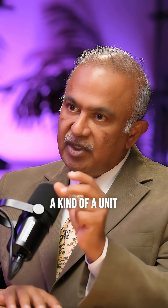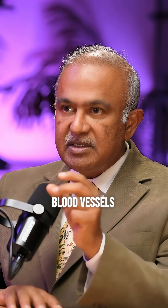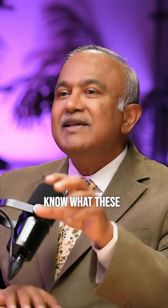So each nest is a kind of a unit. It contains broken blood vessels. It contains a bunch of fat cells. And it contains a few other cells, which in the beginning people didn't know what these cells were. But now we know that these are important cells, one of which is a stem cell, and the others have various as yet undefined functions.